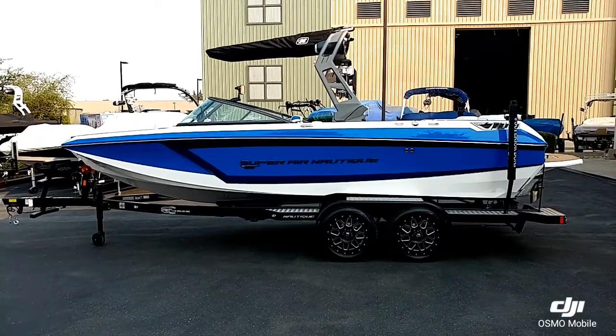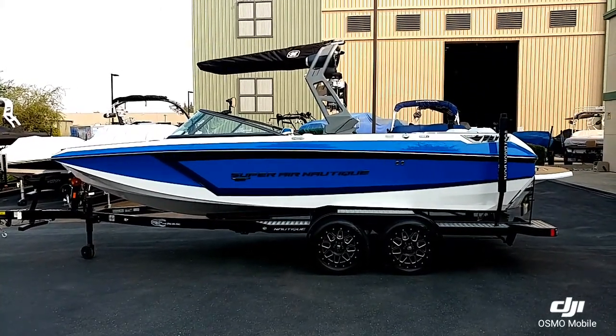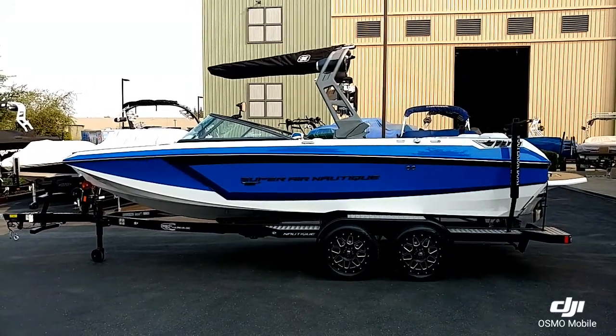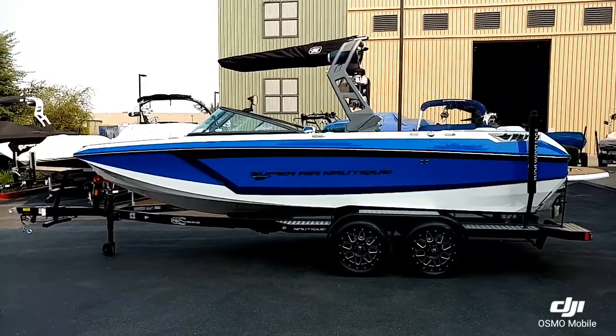Hello everyone, Josh again with Superior Boat Repair and Sales. Today we're looking at the first 2019 GS-22 Nautique to come into our shop. Go ahead and take a walk around on this, show you some of the new features.